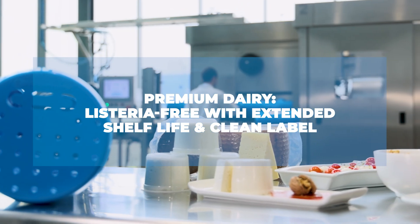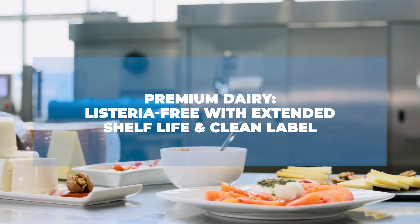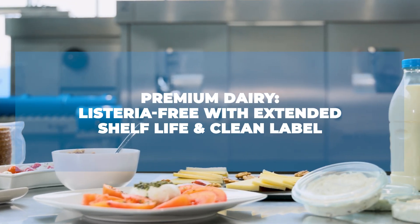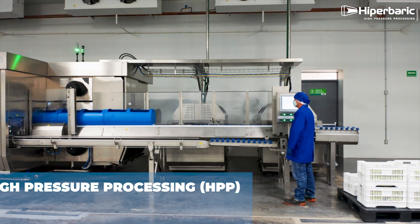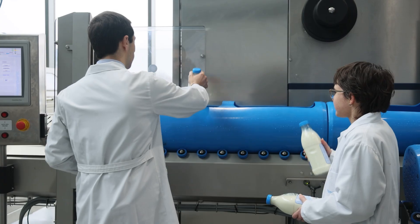Interested in dairy products that are 100% safe, with extended shelf life and zero additives? This is made possible through High Pressure Processing, or HPP, developed by Hyperbaric.